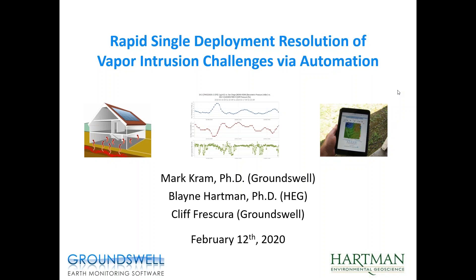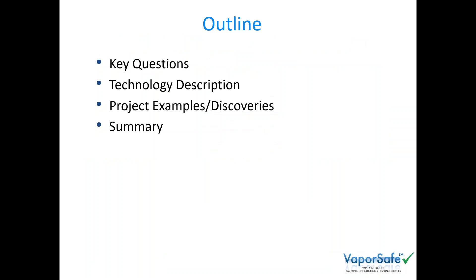Thank you, Blaine. Thanks everybody for joining us today. I'm going to quickly cover a couple of key points. I want to update you on the findings over the past few years using continuous automated monitoring. The take-home message is that we've been able to recognize key patterns with a single field campaign. The outline will be as follows: I'll discuss a couple of the key questions we're always trying to answer, describe the technology briefly, then go through selected examples to make key points — some based on things Blaine just mentioned, where previous data had been collected but key questions remained. Then I'll summarize.